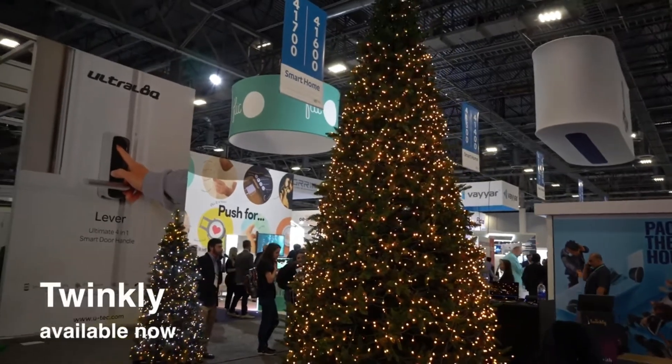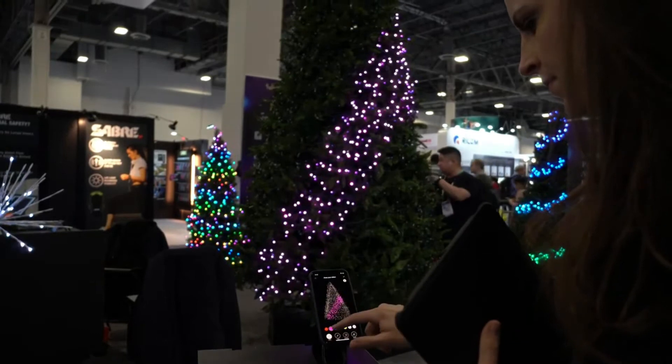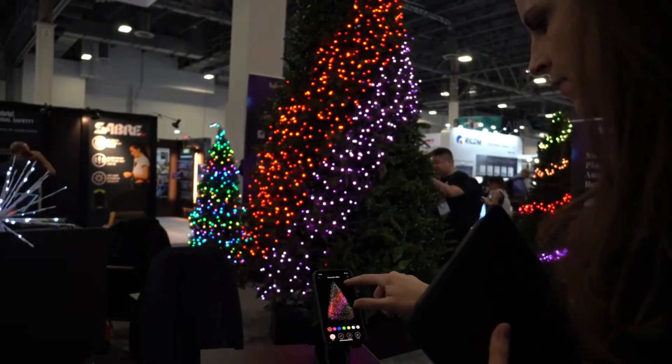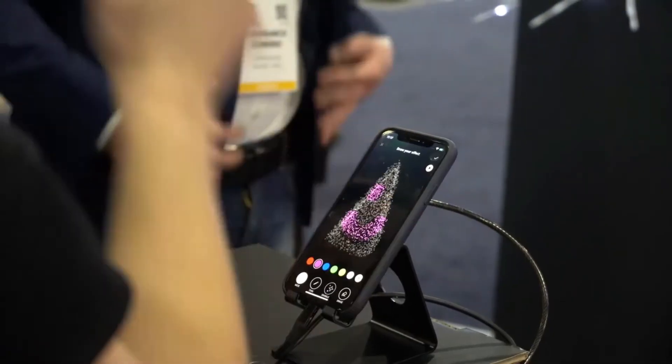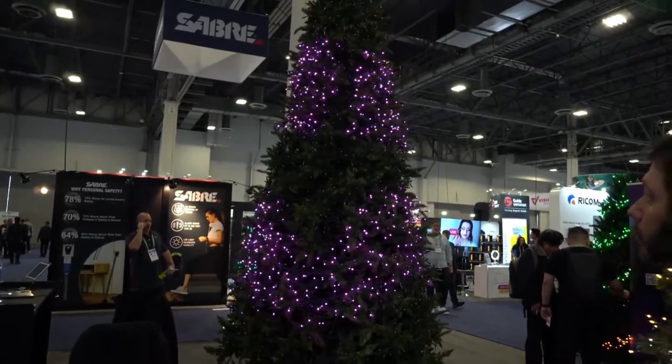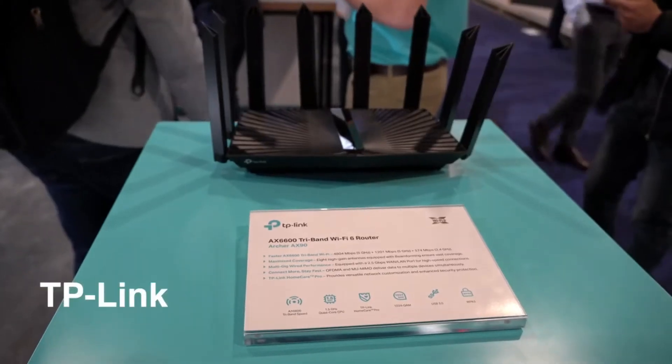I've heard of Twinkly but I've never seen them in action. Take a look how you can paint on the tree — it's very responsive and has programmed settings, or you can design it yourself. If you like smart lights, definitely check out the links to Twinkly in the description so you can put these lights on your Christmas tree or anywhere.